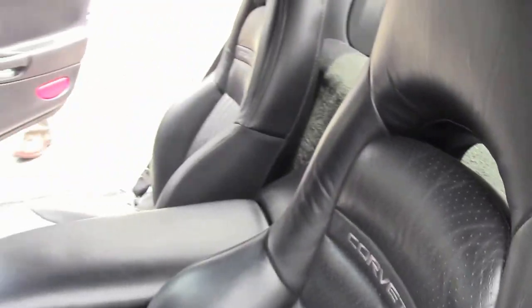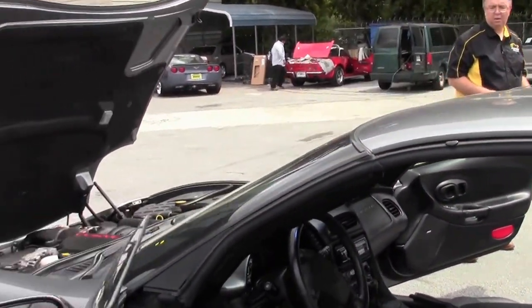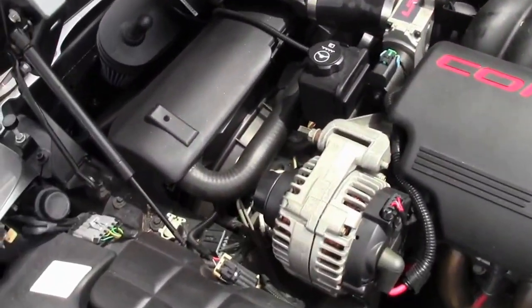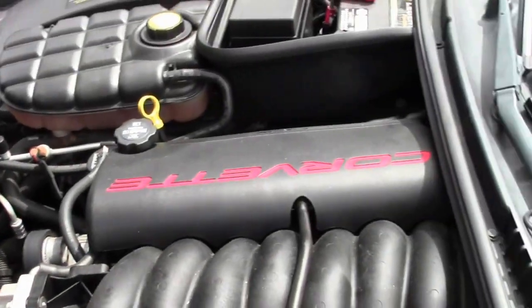It also has long tube headers and a cat-back exhaust to give it a little bit more oomph. They're saying about 385 horsepower, so it gives you just a little bit more than stock — a nice little kick, so to speak.